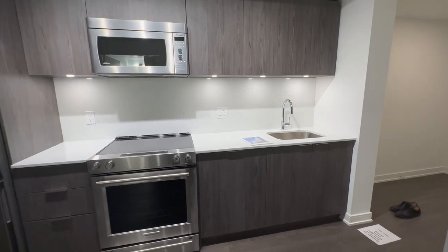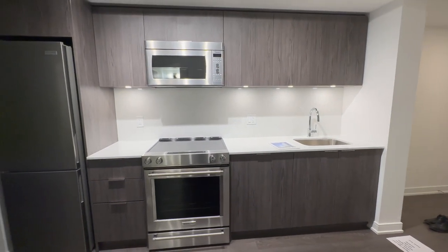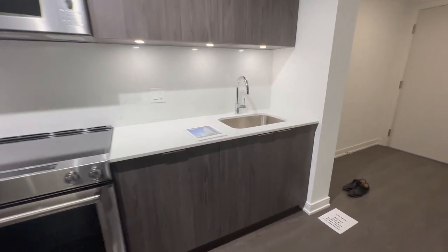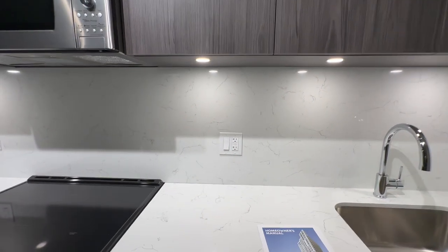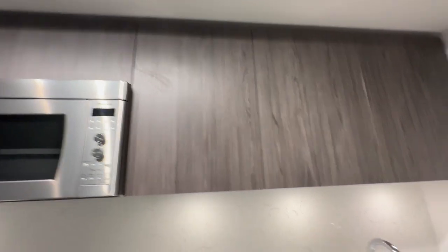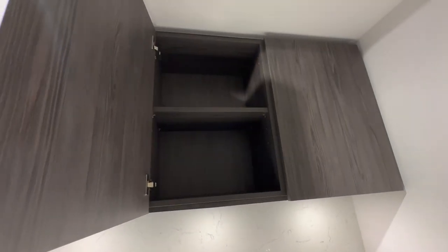Right off the entrance on my right is the kitchen. These are undermount sinks. These are Caesarstone countertops with a Caesarstone backsplash with undercounter lighting. These cabinets extend all the way up to the top of the bulkhead, and they have soft close so they don't slam.